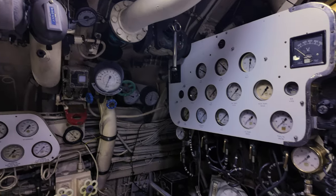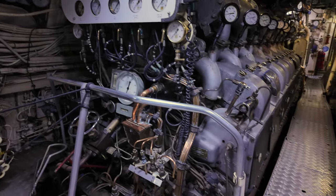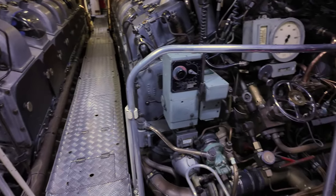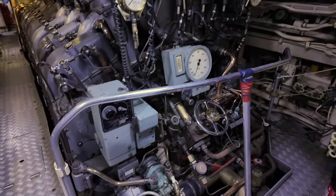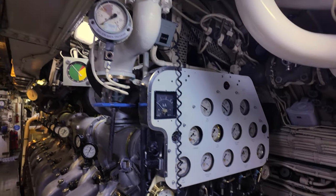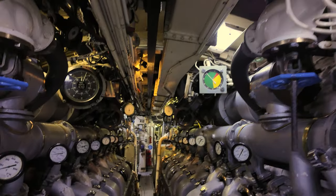Notably, Onslow holds the distinction of being the second RAN submarine to be preserved as a museum ship, following in the footsteps of its sister vessel, HMAS Ovens. Ovens, having been decommissioned at the close of 1998, found its place of honour at the Western Australian Maritime Museum.